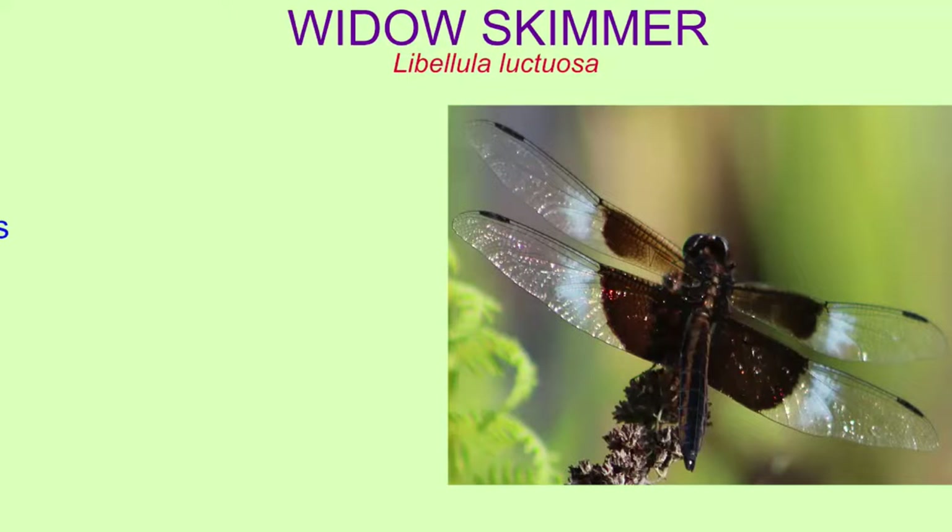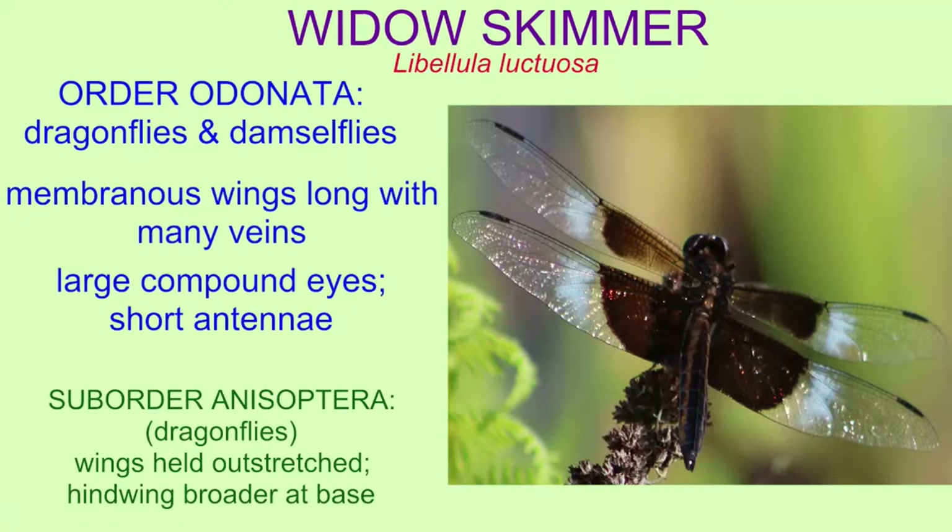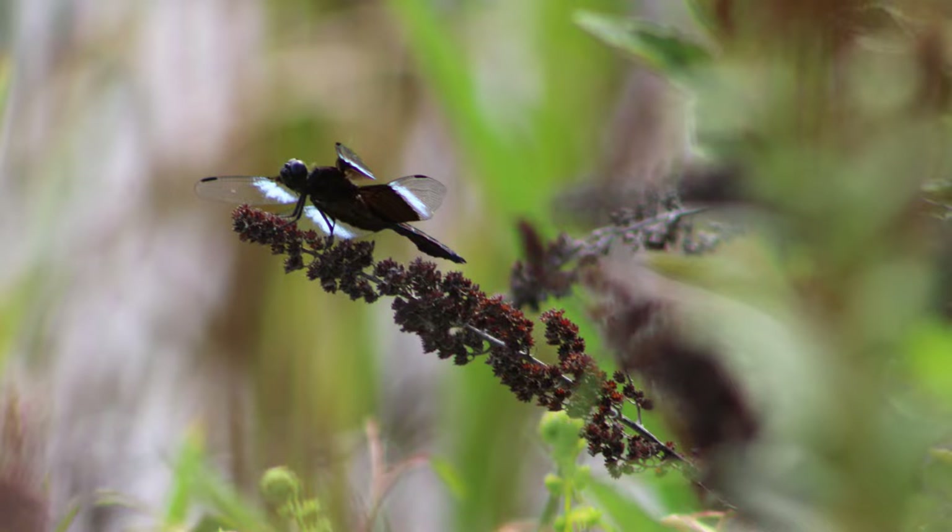Widow skimmers are dragonflies in the order Odonata and the suborder Anisoptera, which are the true dragonflies. This is because of their long membranous wings with all of the veins, the large compound eyes and short antennae. They are dragonflies with wings outstretched, and the hind wing is broader at the base.